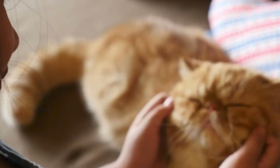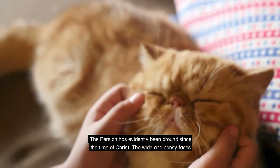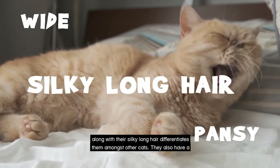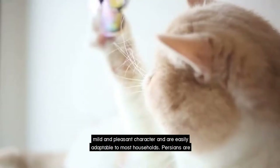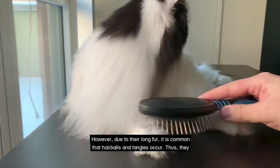The Persian. The Persian has evidently been around since the time of Christ. The white and pansy faces along with their silky long hair differentiates them amongst other cats. They also have a mild and pleasant character and are easily adaptable to most households. Persians are lively and outgoing in nature and their beautiful eyes give them a lovely and endearing look. However, due to their long fur, it is common that hairballs and tangles do occur.